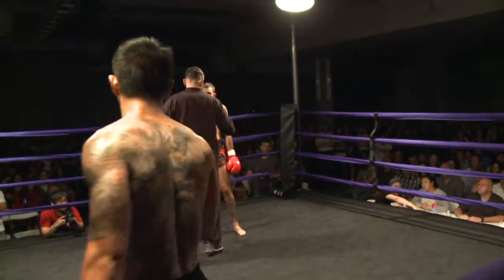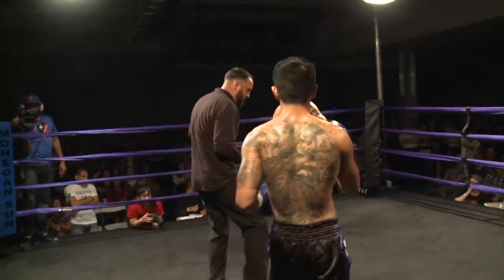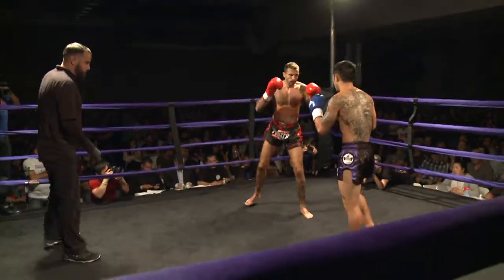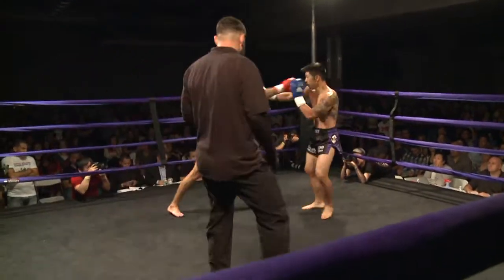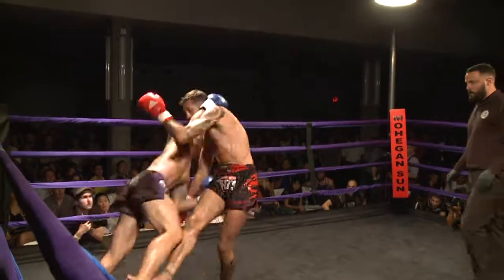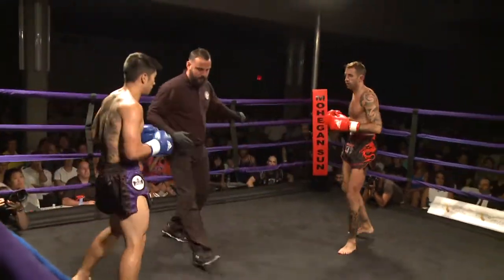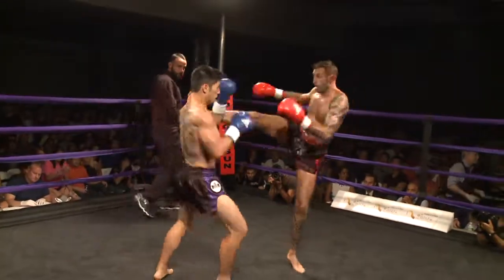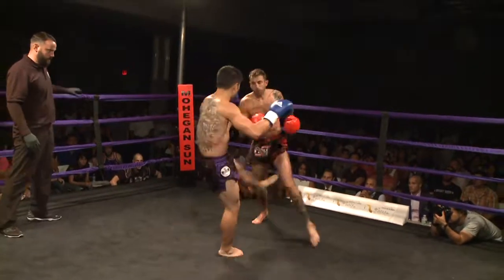Referee is going to give Gieda a little bit of time here. Nice jump to the canvas there by Carl. Blocked kick by Henry Lee — beautiful answer back on that, too.